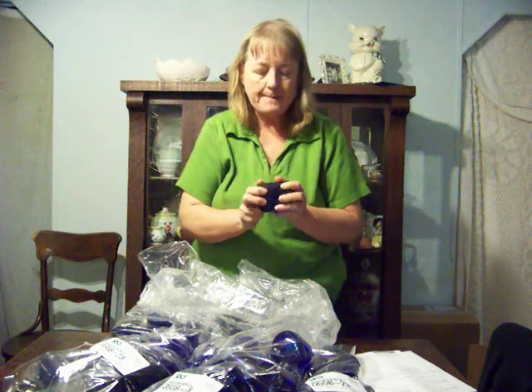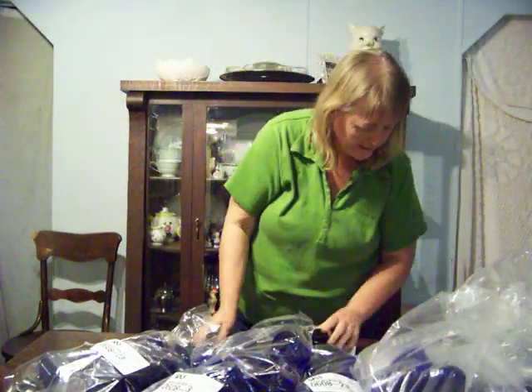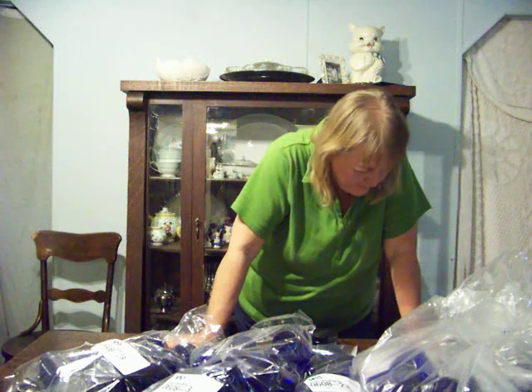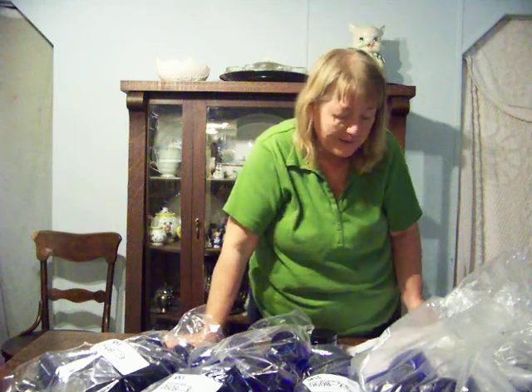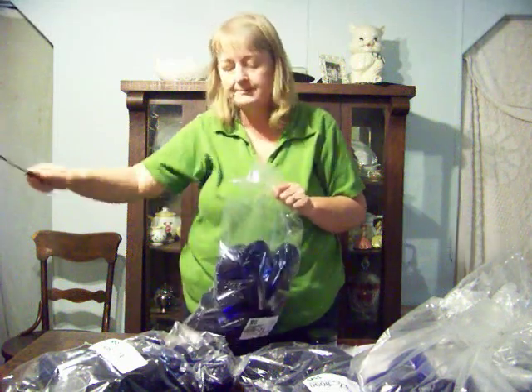This is what my day cream is going to go in — the eight-ounce size. I paid sixteen dollars and eight cents for 24 of them, so that's less than a dollar each.